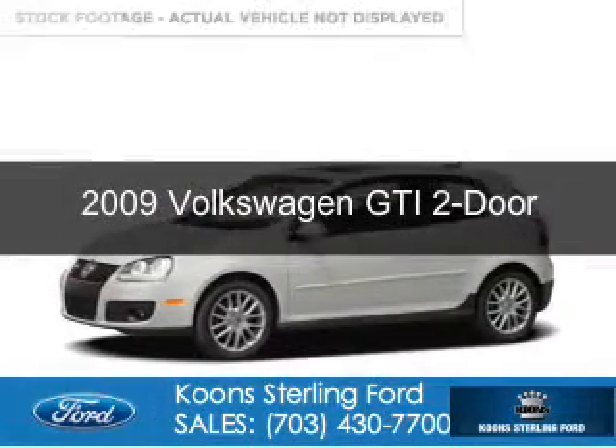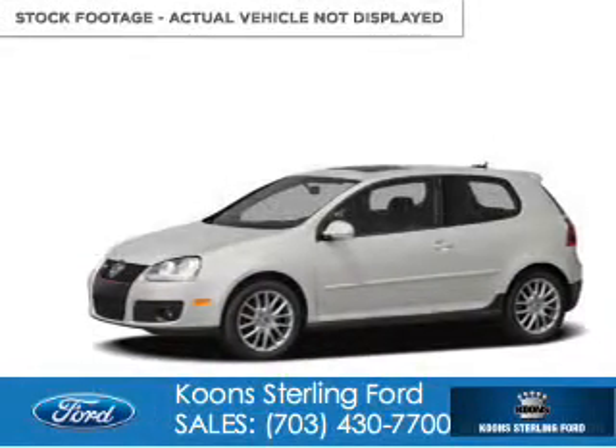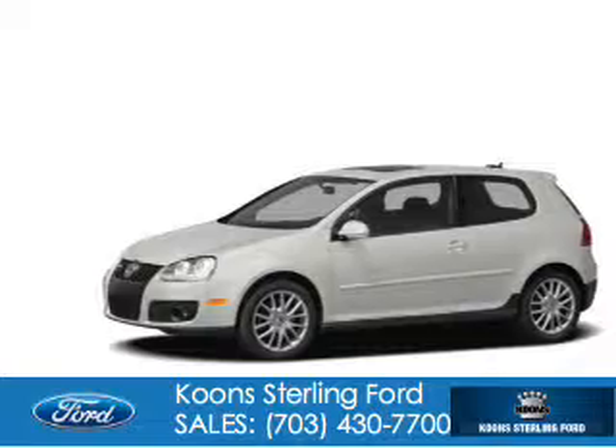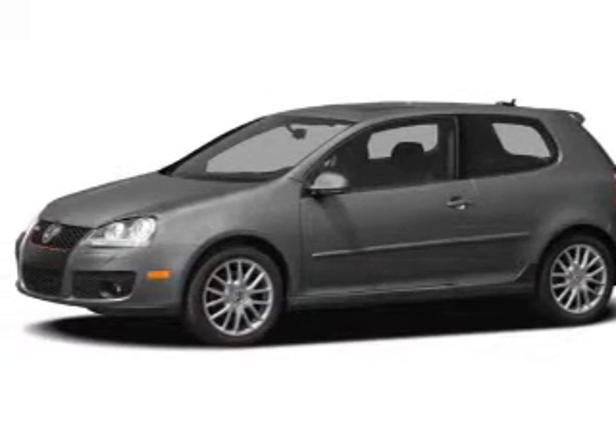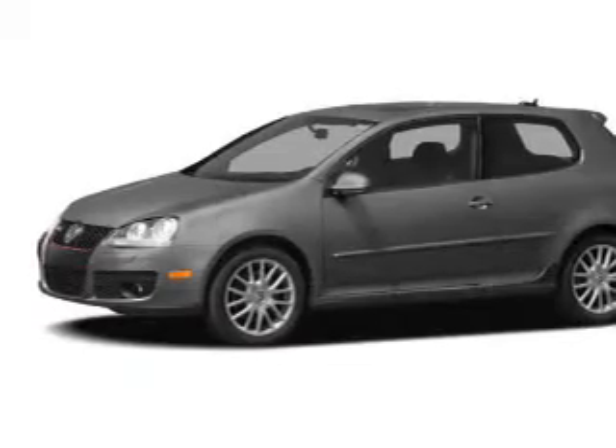This is a used 2009 Volkswagen GTI. It's powered by front wheel drive, a 2 liter 4 cylinder engine, and a 6 speed automatic transmission.